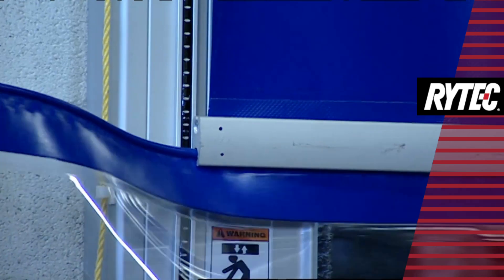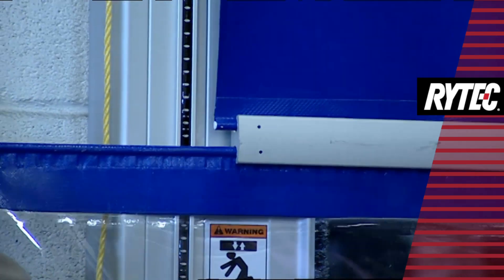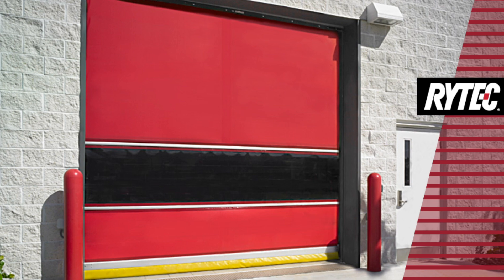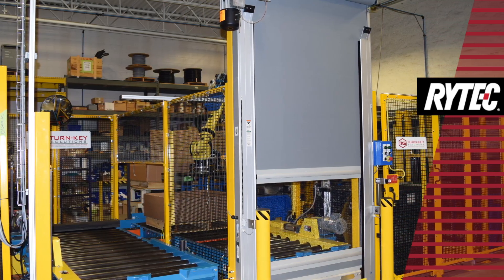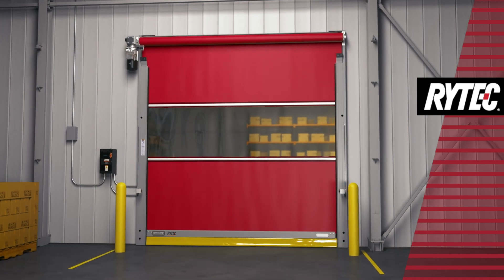All panel sections slide in and out of connecting ribs. The connecting ribs also provide resistance to moderate winds and negative air pressures. Modular construction and pre-wiring make for a quick and easy installation.